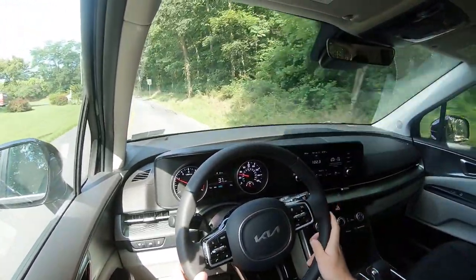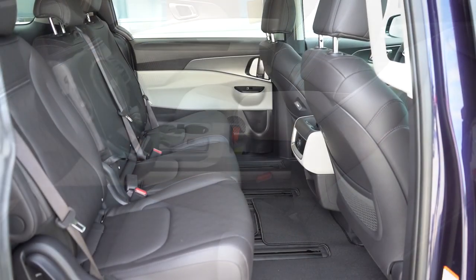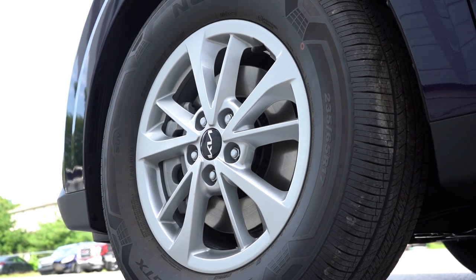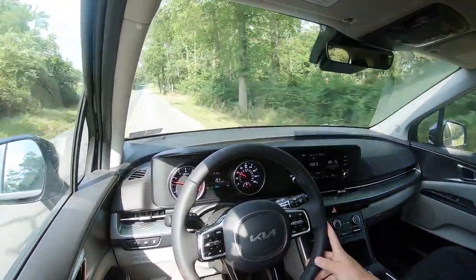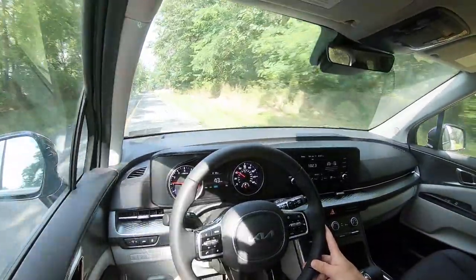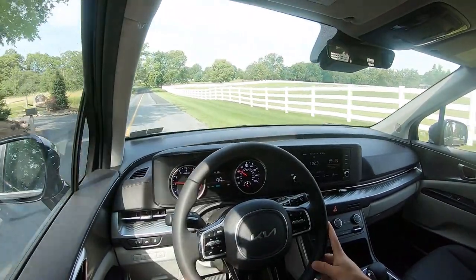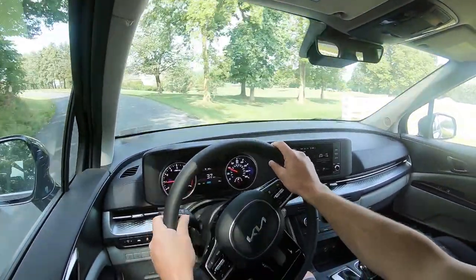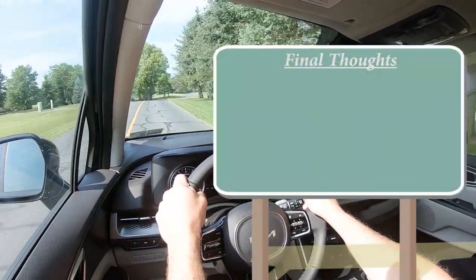For IIHS Top Safety Pick, you need to go with the SX Prestige trim level only — that's because of the LED projector headlights. Front, side, and side curtain airbags come standard, along with a driver's knee airbag. In the back you'll find LATCH anchors and tethers for children, rear child door locks, and tire pressure monitoring. Standard safety tech includes forward collision assist with pedestrian detection, blind spot collision avoidance assist, lane departure warning, lane keep assist, lane following assist, driver attention warning, rear cross traffic alert, and rear parking sensors. The EX and SX trims add highway driving assist — Kia's Level 2 autonomous driving system — and front parking sensors.